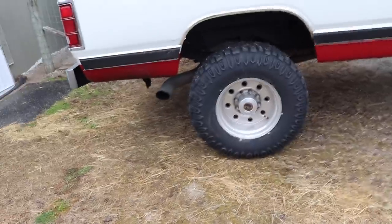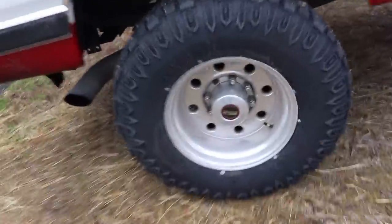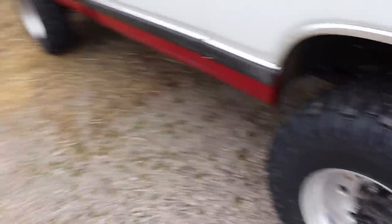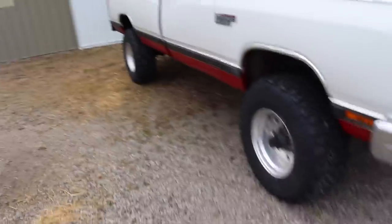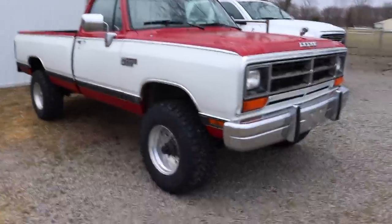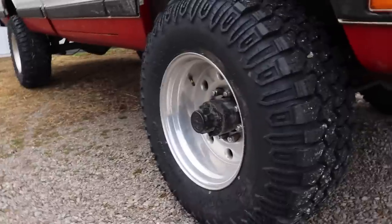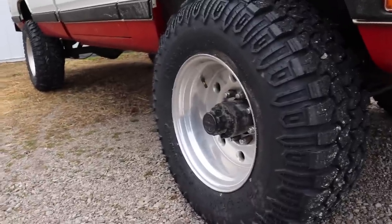Here are the new tires on the first gen — the Interco setup we went with: 33x12.50R16.5. They've got a nice aggressive tread pattern but they ride really nice. I just had it going about 75 down the highway and this thing rides really, really well on these tires. They're not super loud and obnoxious; they're actually really quality.